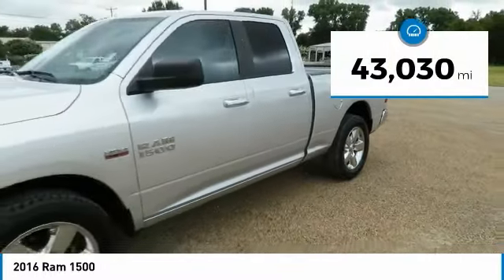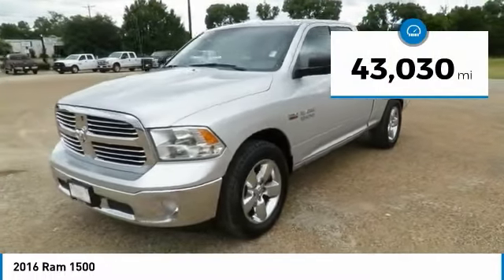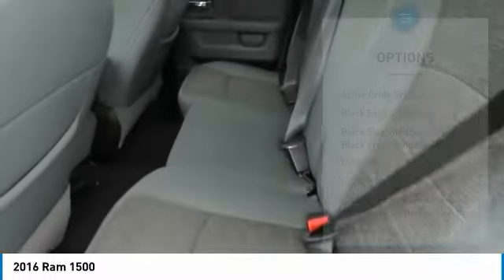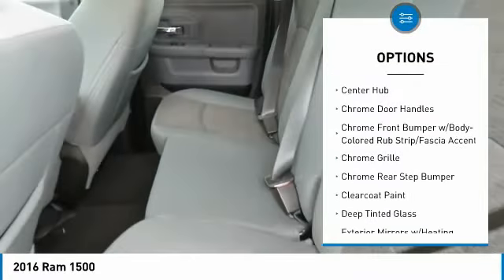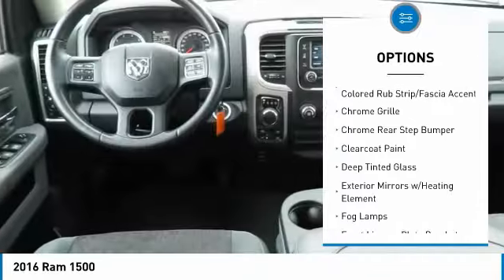This vehicle has less than 45,000 miles. Here are some of this vehicle's great options: keyless entry, tow hitch, leather wrapped steering wheel, auto dimming rear view mirror, and PPO.